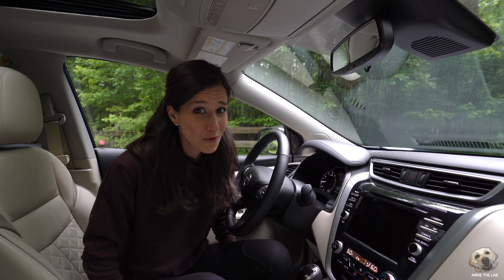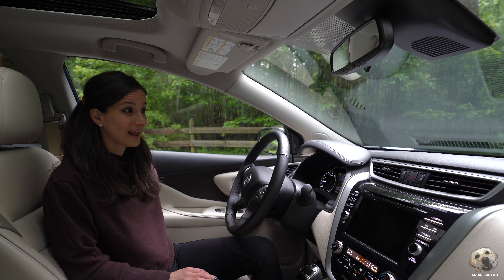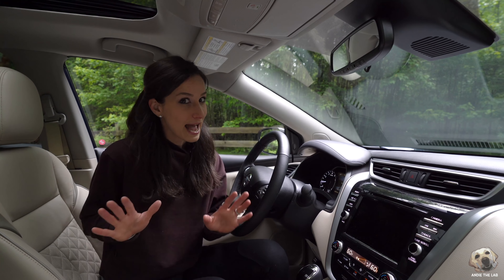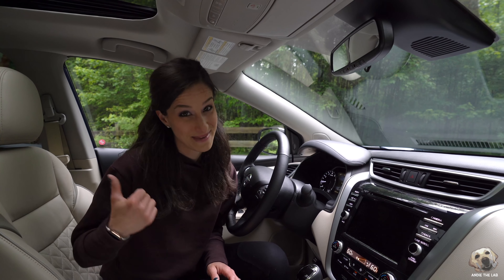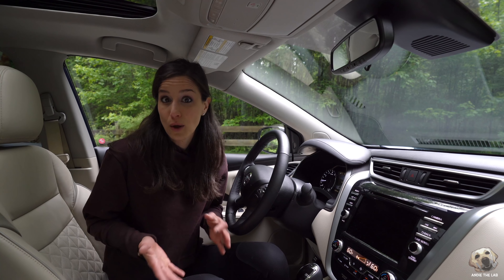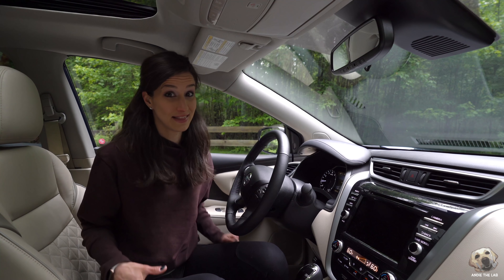Ten-way power adjusting seat. Lumbar support, heated, ventilated, and it has memory settings. The name of these seats is cashmere, and I love how it matches Andi. If you think Infiniti is a little hoity-toity, this is why you get the Platinum Edition in this Nissan.